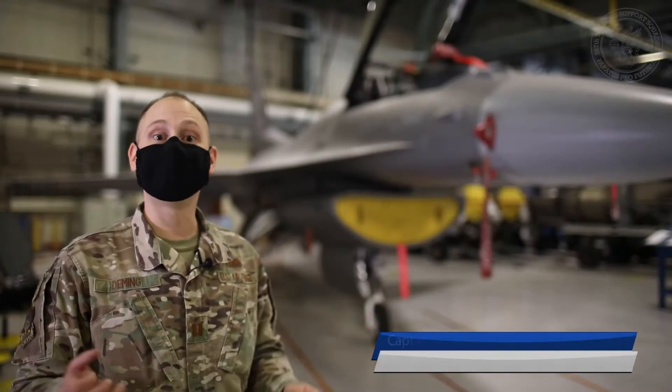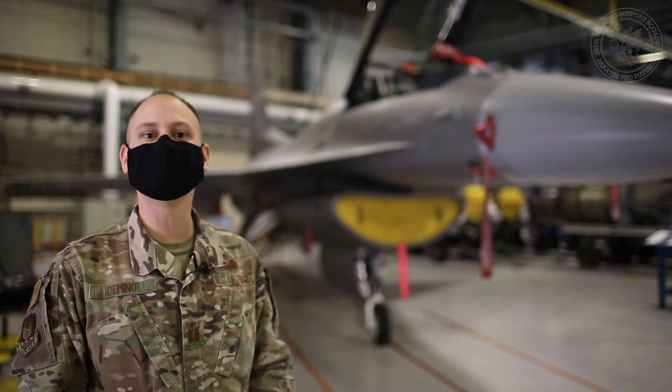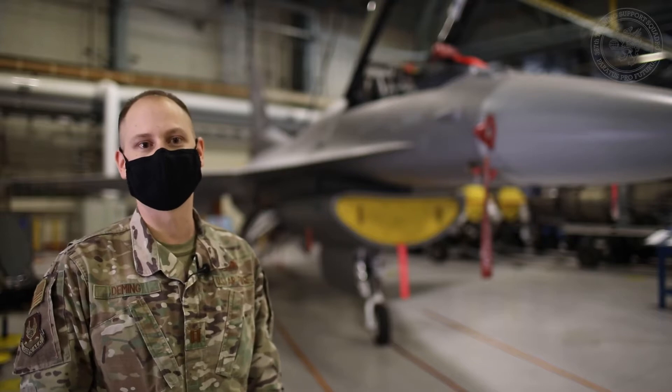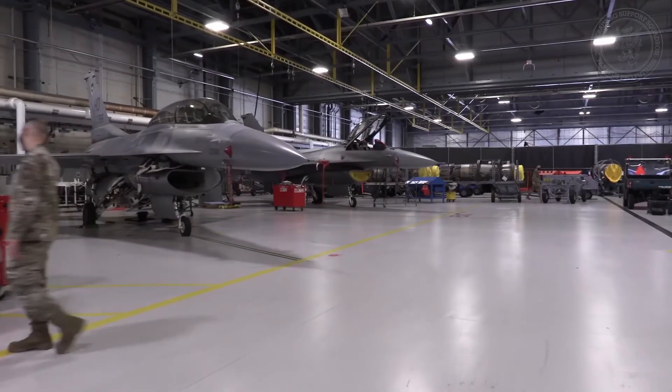Hello and welcome. I'm Captain Ryan Deming. Thank you for joining me today on this virtual tour of the Ogden Air Logistics Complex, and specifically here at the 573rd Aircraft Maintenance Squadron at Hill Air Force Base. Today we're going to be talking about the center display unit upgrade for the F-16 aircraft behind me.